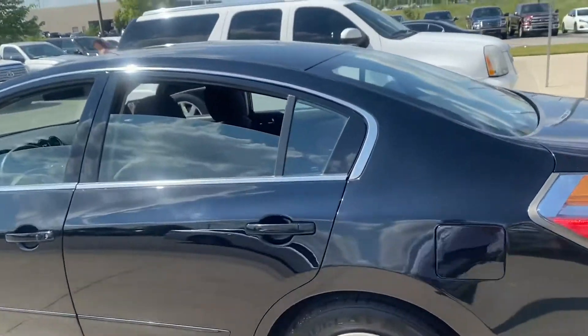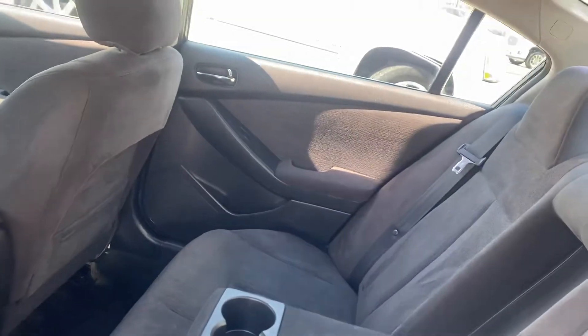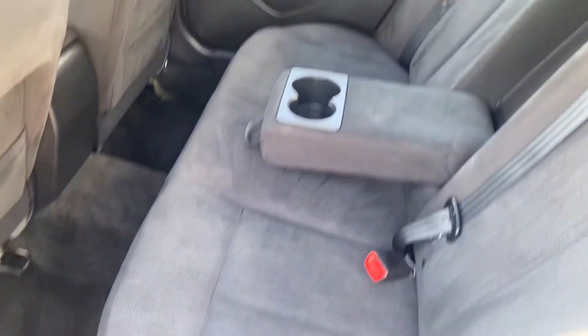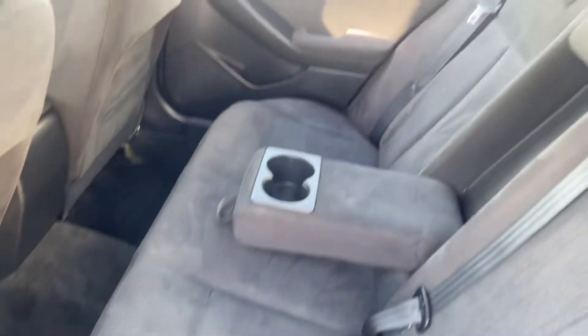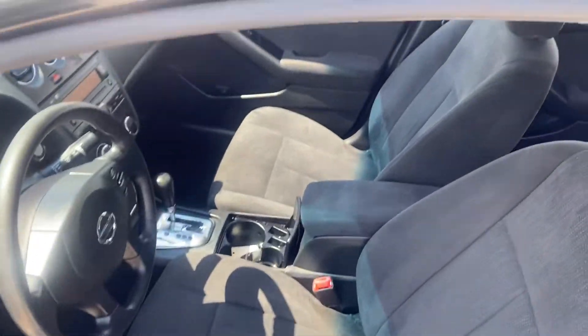Now obviously we're going to show you the inside of the vehicle. You can see it's well taken care of — no big rips, no big tears in any of the seats or anything like that. The front seat is also well taken care of, no rips, no tears.